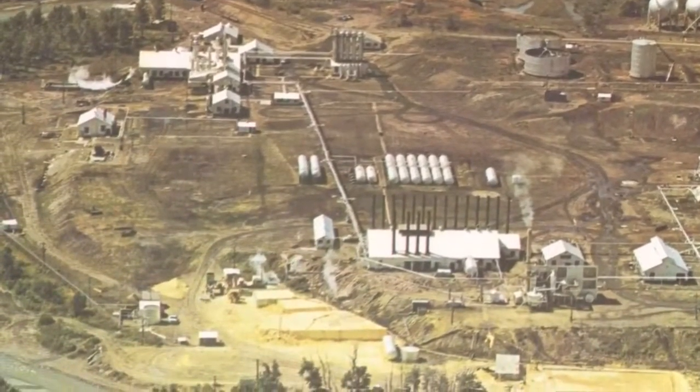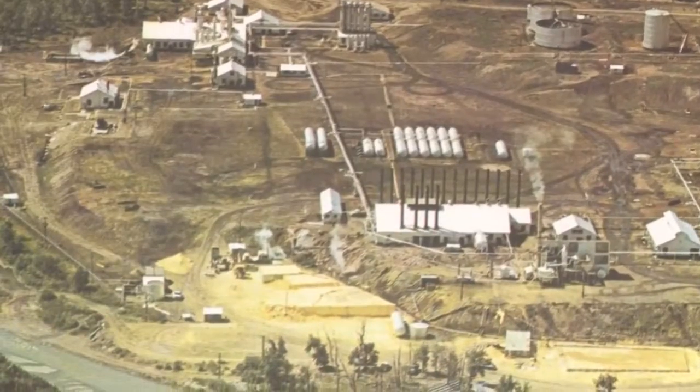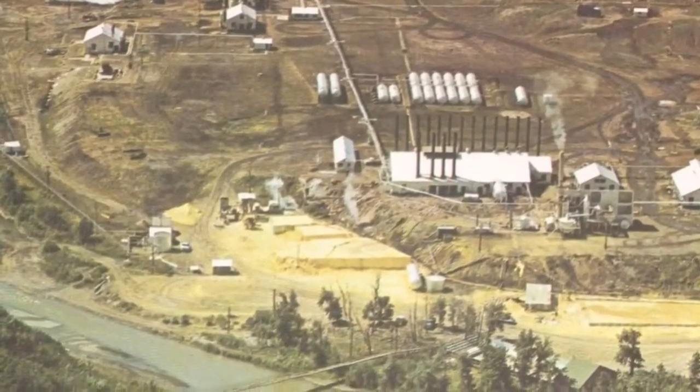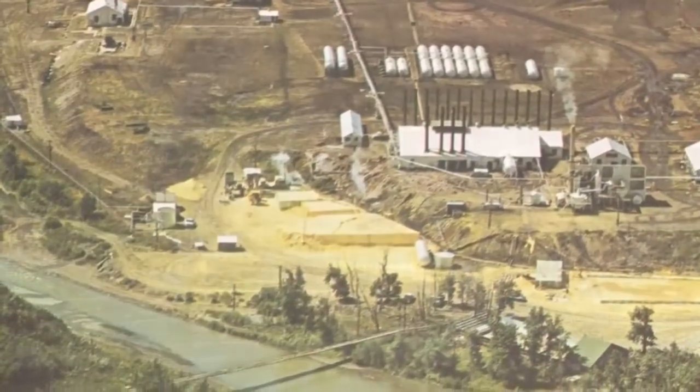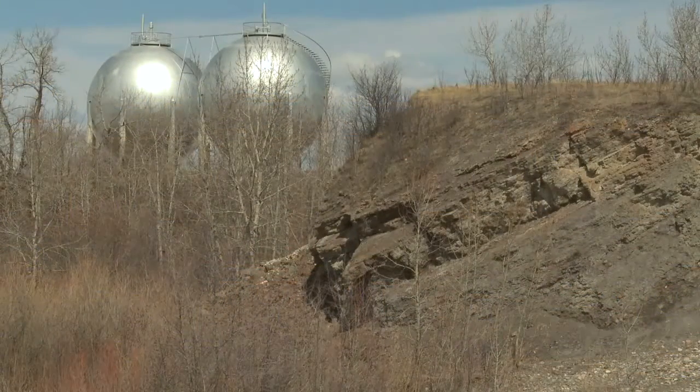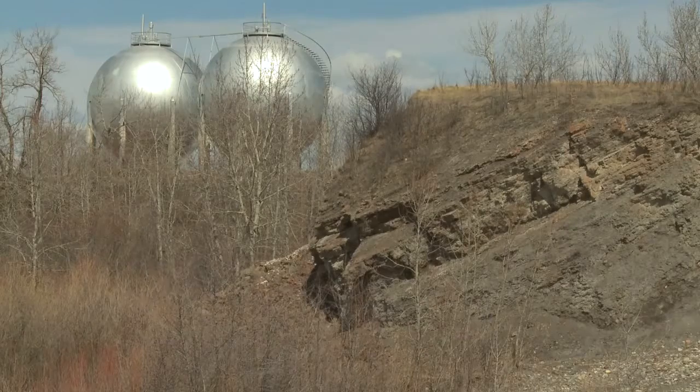Sulfur was a byproduct of making natural gas safe for consumers, and became an important commodity during the industrial boom after World War II. Those shiny tanks up on the hill are called Horton spheres. Built in 1942, they were the first in western Canada and helped make aviation fuel for World War II fighter planes.